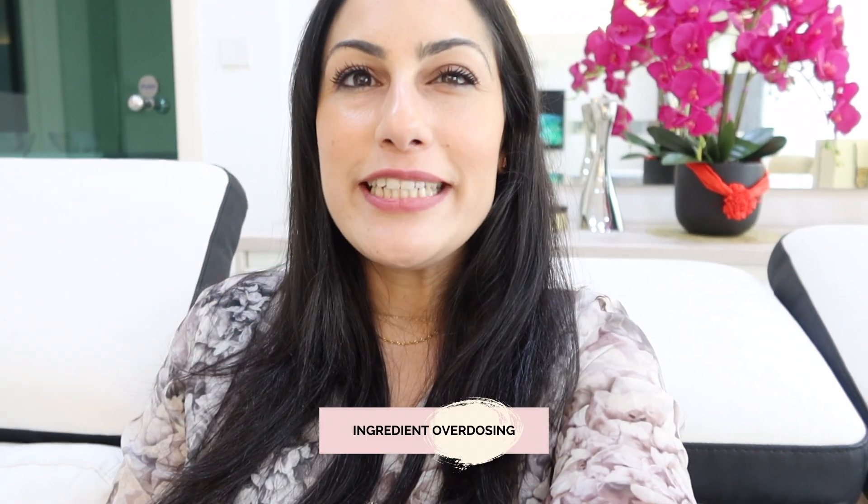I wanted to make this video because it has been a recurring incident where I see clients, either online or face-to-face, and they do probably the same mistake over and over again. I thought it's time for me to address it, and hopefully we will all learn together. And that is, my friend, ingredient overdose.